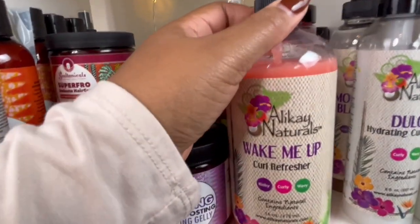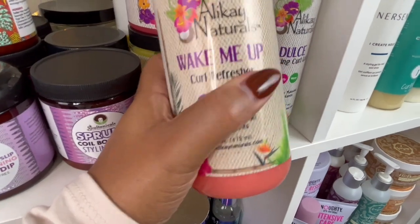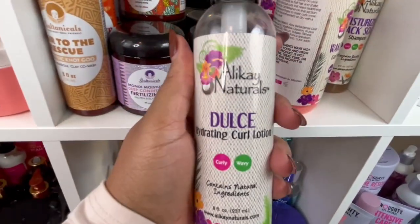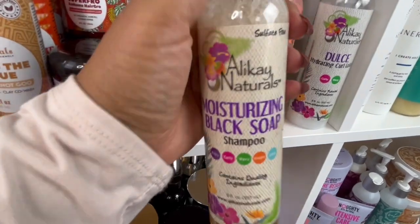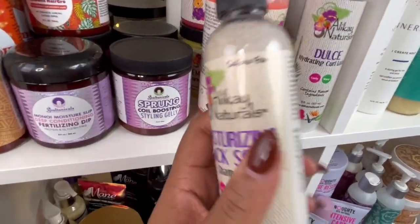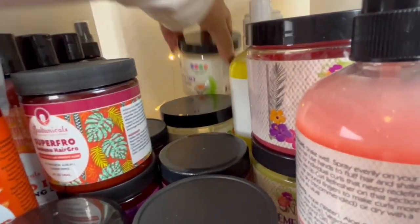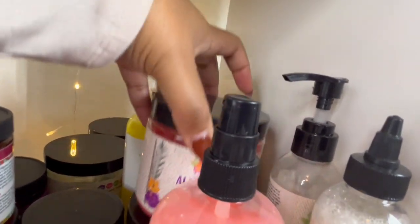Next we have Alky Naturals — this is great if your hair needs a pick-me-up or needs to be refreshed, perfect to get your curls back springy. This is the hydrating curl lotion — I've used it a couple of times, it's hydrating but nothing special to be honest. This is the moisture shampoo — I've raved about this before, I love it. It really gets your hair clean, you can detangle with it and it's still moisturizing — a double win. I have their avocado cream and honey and sage deep conditioners, and the cream brulee.